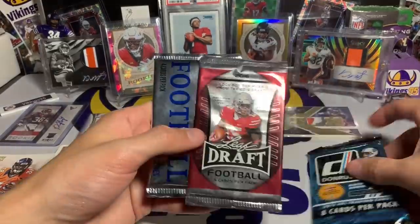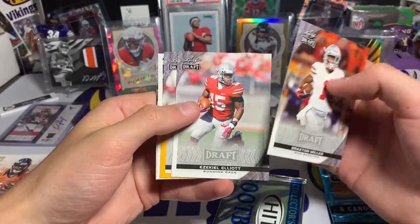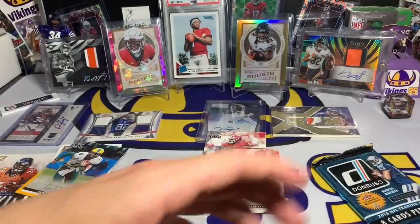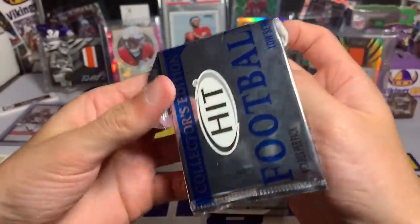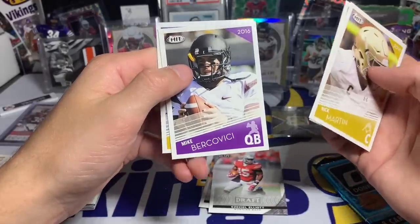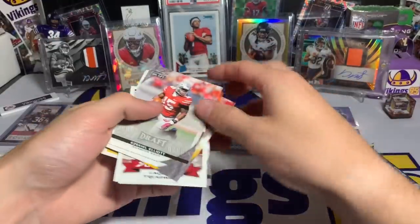Now Leaf 2016 again — we've got Braxton Miller, Ezekiel Elliott — hey, we did pull a Zeke! — A'Shawn Robinson, LaQuan Treadwell, and Cardale Jones. Then we have Sage Hit 2016 Collector's Edition — Nick Martin, Duranya Wilson, Mike Bercovici, and Sean Coleman again. Leaf definitely has higher-end players in it than Sage — Sage seems to be a lot of lesser-known players.